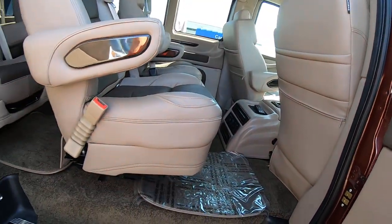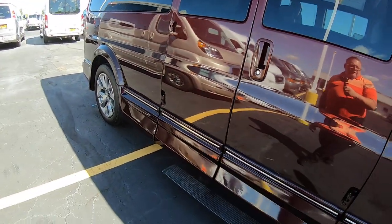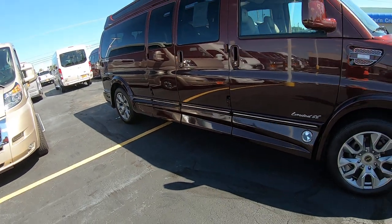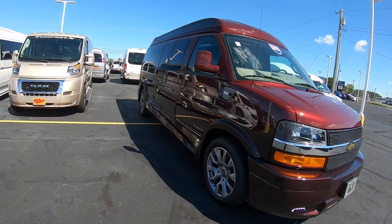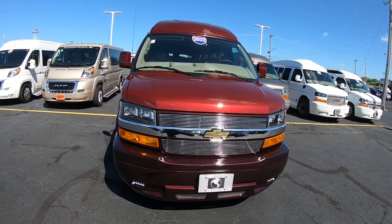And there you have it, folks — 2022 Chevy Express 2500 series, 155-inch wheelbase, high top, 770 miles on it. Here at Paul Sherry Conversion Vans — come see me, Nick Ruiz.